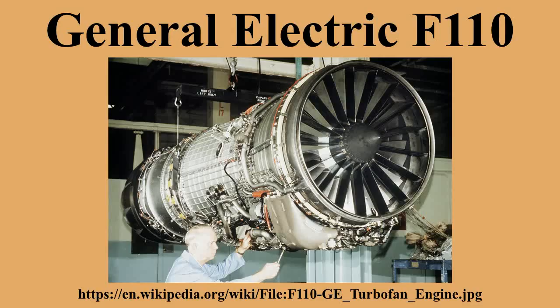These upgraded jets were known as F-14Bs, as were production aircraft powered by the F110. The same engine also powers the final variant of the aircraft, the F-14D.